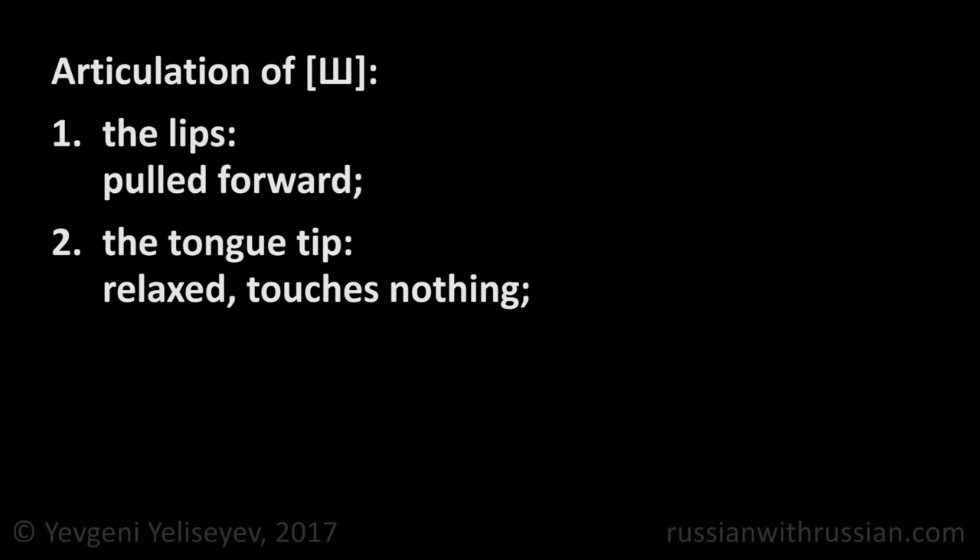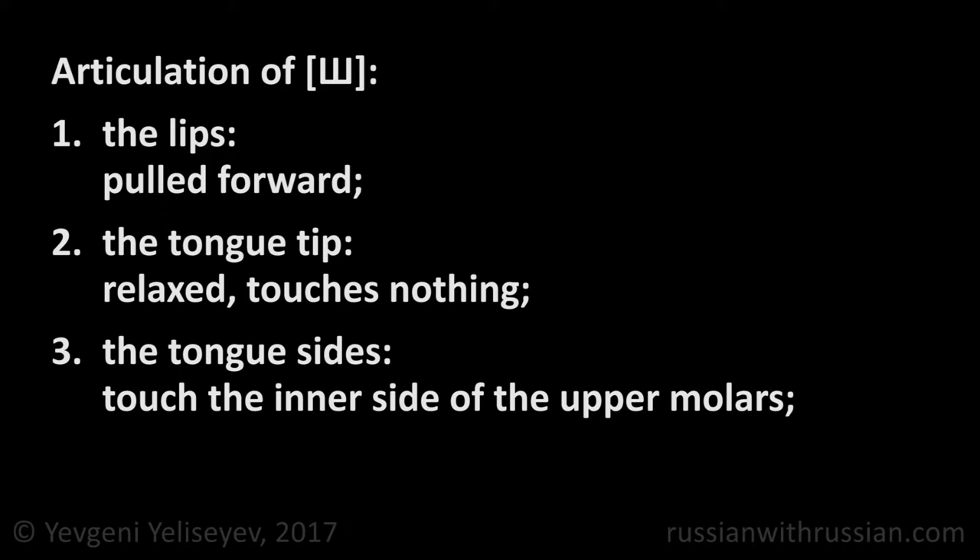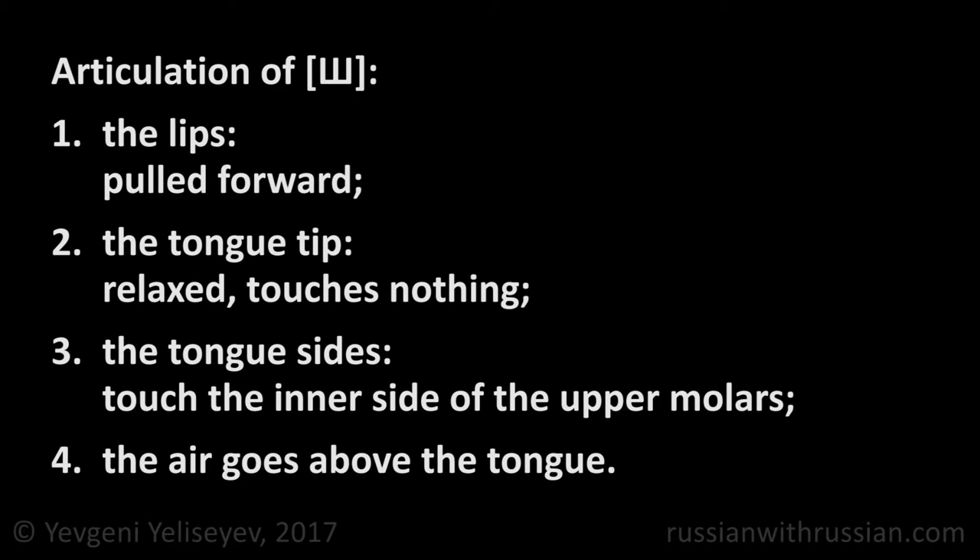First, the lips are pulled forward. Second, the tip of the tongue is relaxed and touches neither the teeth nor the palate. Third, the side of the tongue touches the inner side of the upper molars. Fourth, the air goes above the tongue.